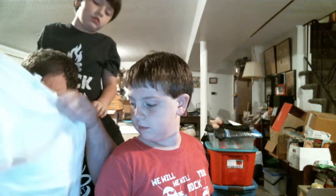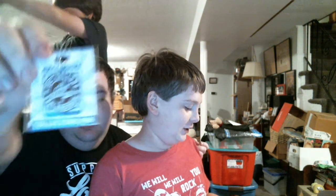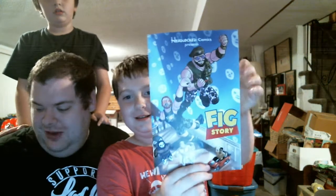We have an Orange Cassidy t-shirt. And then we have a Chris Hero micro brawler. We have the Good Brothers pen — can I show this? Yes, go right ahead. And it's a comic book!